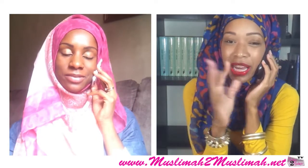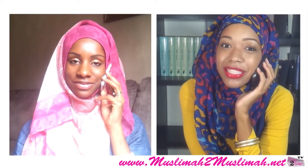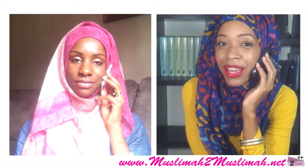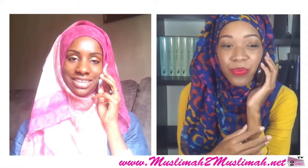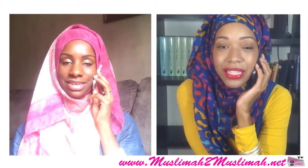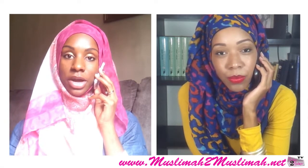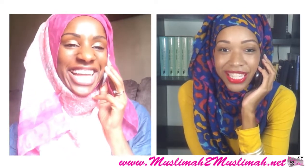Assalamualaikum, how are you guys? I'm Nadira and I'm Najwa and we are doing a chatting it up M2M style product review today. The company is Afrabian Designs — she has some amazing hijabs, definitely great material and everything that you want in a hijab. They're all nice, fabulous, and gorgeous.